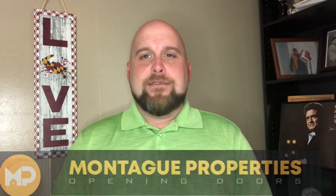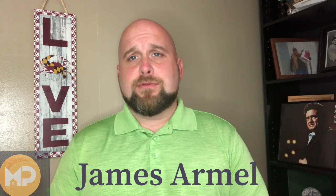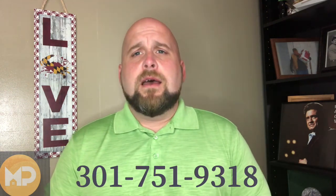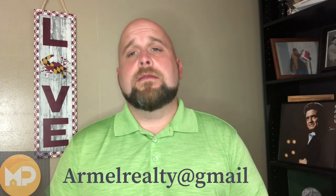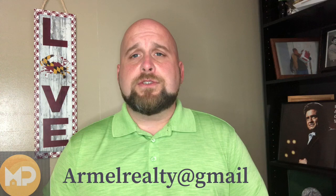Hey everybody, it's James, your favorite local realtor. Thanks for joining me today with 'Things to Do with James and Blue.' Today we're going to talk about Gilbert Run Park. I've been living here my entire life, which is approaching 40 years. I had no idea it was called Wheatley Lake, so I went ahead and did some research, and took my boy Blue out there to get some video and footage for you.